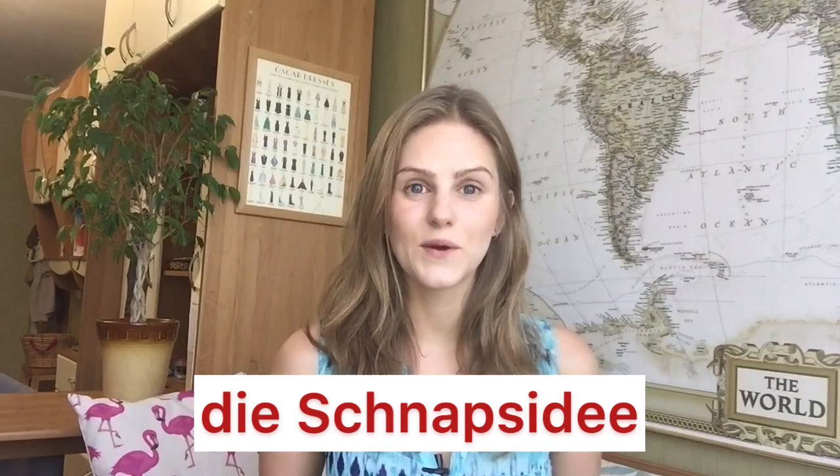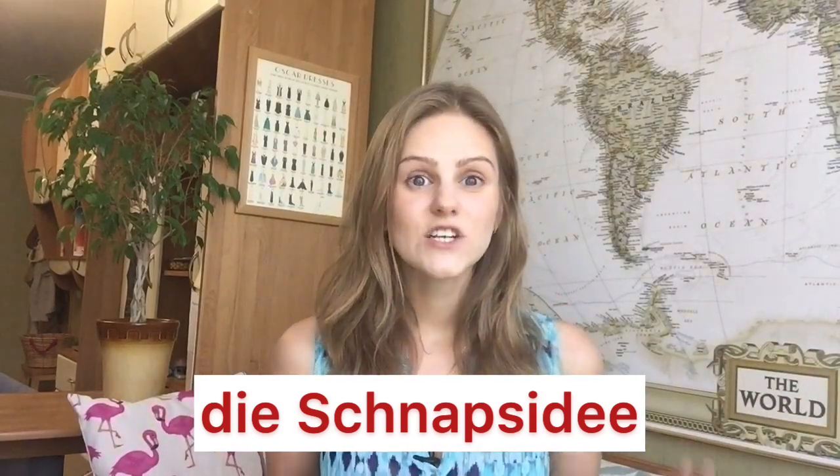Our first definition is: an idea that you had while drunk that you will probably regret. I'll give you a hint that the word contains an alcoholic drink. The answer is 'Schnappsidee.' My husband says I'm not pronouncing 'Idee' correctly, but I hope it will improve. Schnapps is any strong alcoholic drink in German. I think this is a really useful word — you can say to your friends in the morning that swimming in the fountain or climbing the skyscraper was really a Schnappsidee yesterday.